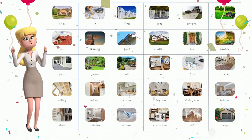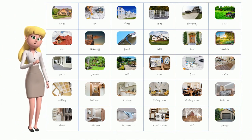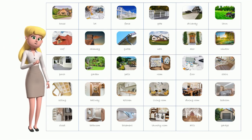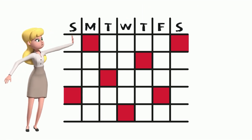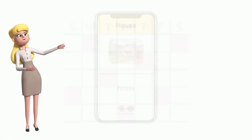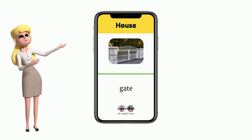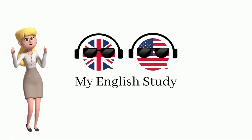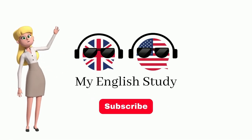Great job! We hope you enjoyed learning these new English words. Please watch other videos on our channel and continue building your vocabulary. We recommend watching this video every five days until you have mastered all the words. We've also created for you a short video featuring all the words from this episode to help you quickly refresh your memory. Please check it out in our short section. If you liked this video, please give us a thumbs up and subscribe to our channel for more English language learning content. See you next time!